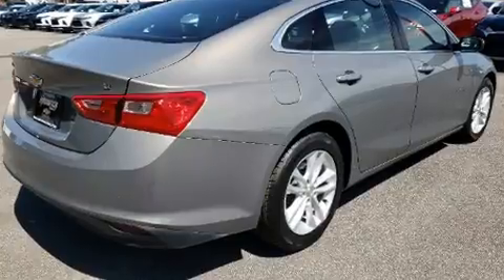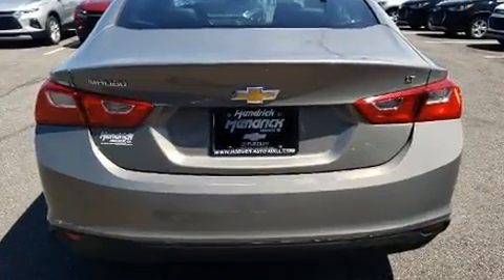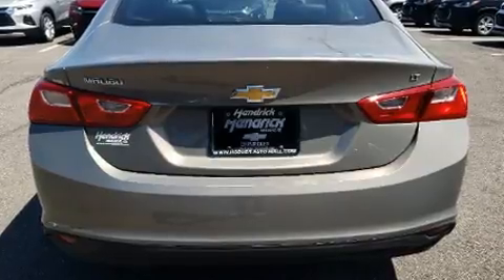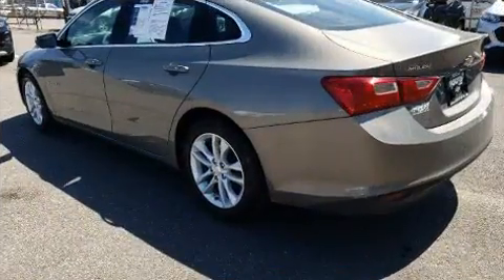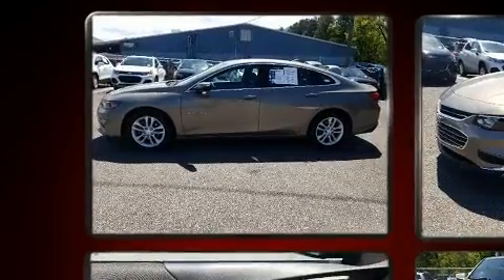Under the hood, you'll find a four-cylinder engine with more than 150 horsepower, and for added security, Dynamic Stability Control supplements the drivetrain. Turbocharger technology provides forced air induction, enhancing performance while preserving fuel economy.